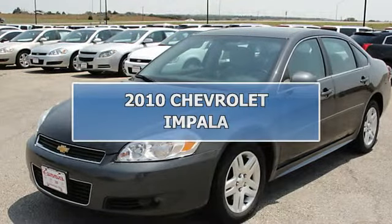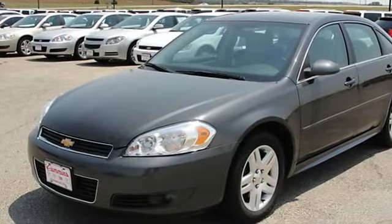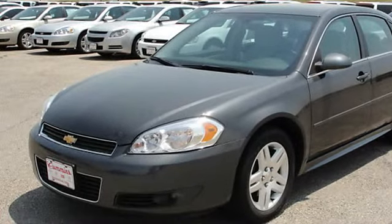2010 Chevrolet Impala SD. This vehicle features the following equipment: 4-speed automatic, 3.5L.